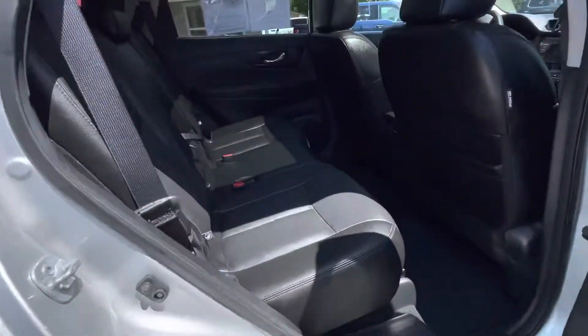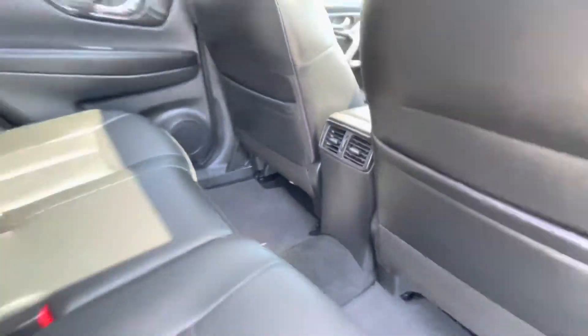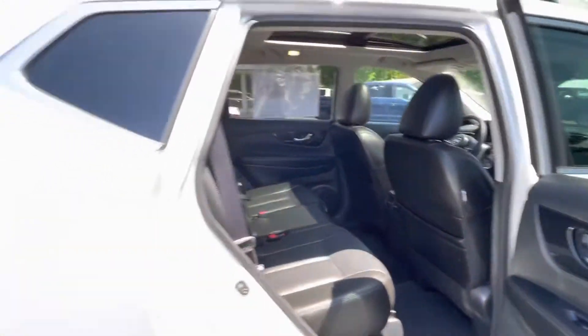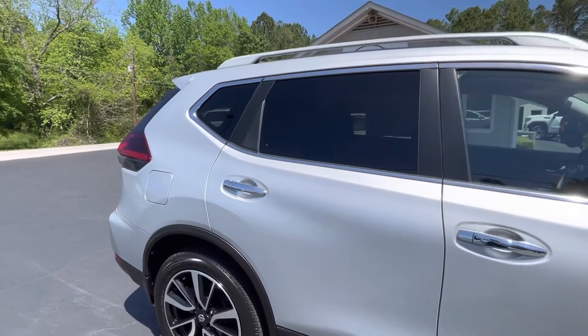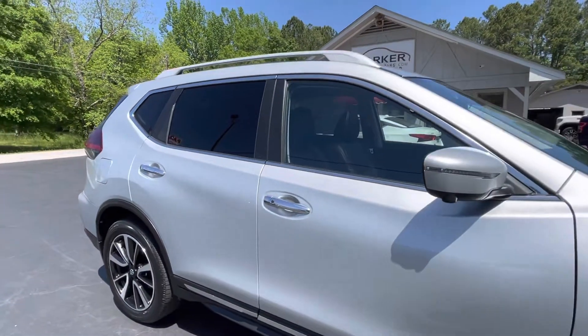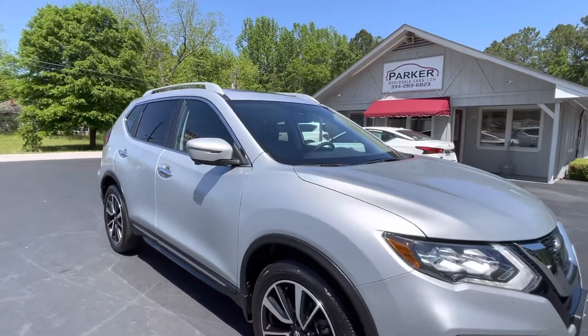Lots of room for your rear seat passengers, with rear air vents for their comfort. It's brilliant silver with charcoal leather interior. Factory roof rack, tinted windows, chrome door handles, color-keyed mirror caps, and LED turn signals integrated in those mirrors.